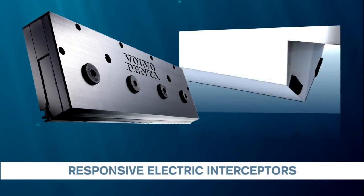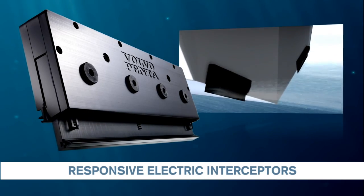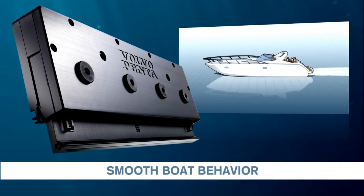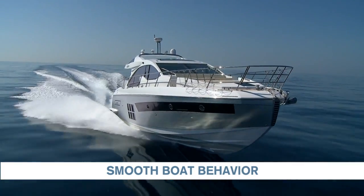The electric interceptors are quick. They respond rapidly, which shortens the acceleration phase and gives a smooth boat behavior with no surprises during cruising.